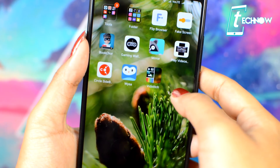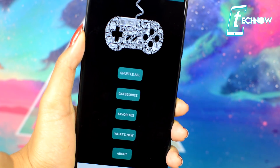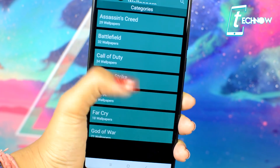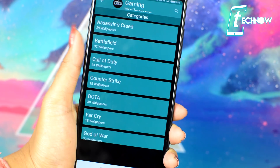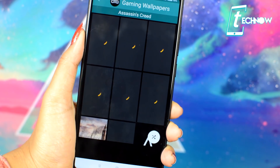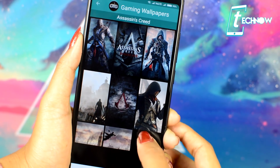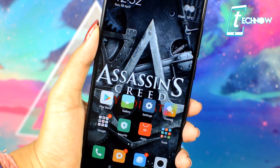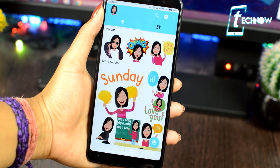Now let's check the best wallpaper application for this month — Gaming Wallpapers. This is the best app for getting high-quality HD 4K game wallpapers for your device. It has a huge collection of HD wallpapers that look great on any smartphone. Under categories, you get various options for different games like Assassin's Creed, Battlefield, Call of Duty, Counter-Strike, and more. Make sure to check out this awesome wallpaper app.